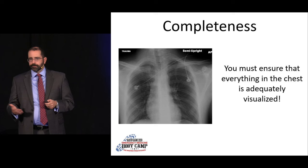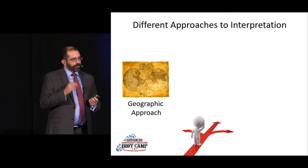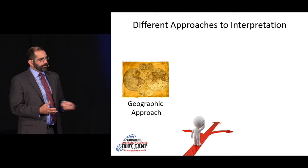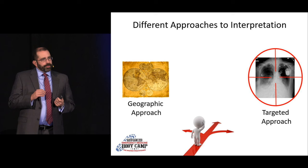So how do we actually read these? There are different approaches. There's the geographic approach — starting outside and working your way in, or vice versa — but the problem is that unless you're incredibly well trained, when people see something they tend to stop and miss everything else on the film. There's also the targeted approach, where somebody comes in with a fever and a cough, you look for the pneumonia and move on. Again, the problem is you're only looking at one specific part of the film.